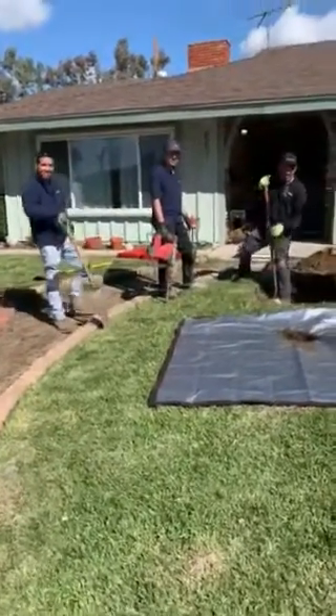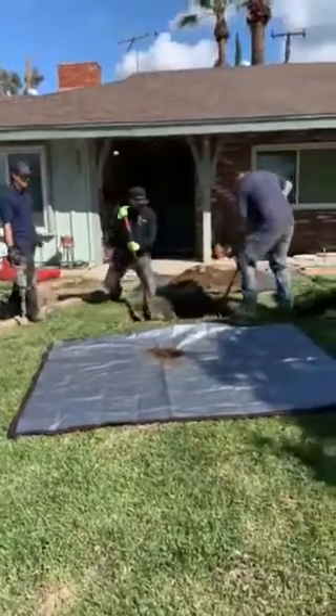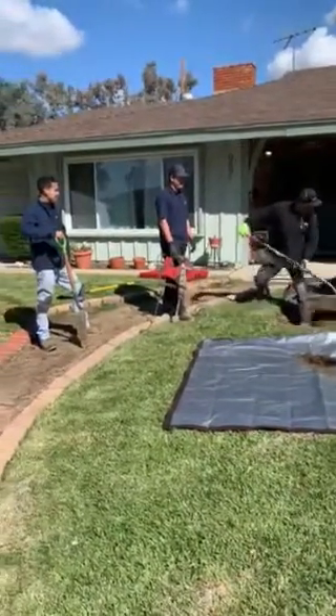Good morning, guys. I'm out here in Claremont today. I'm Larry from Western Reuter, and I'm filming a job that four of our plumbers are working on today.